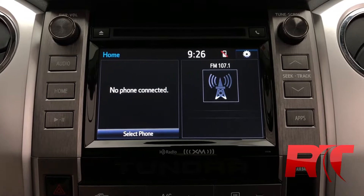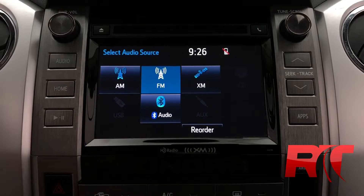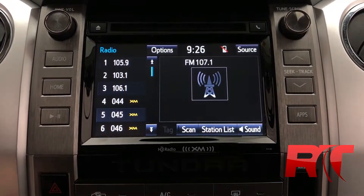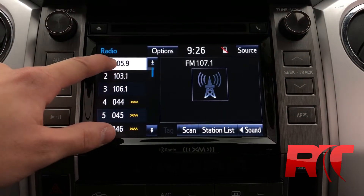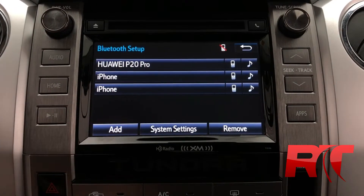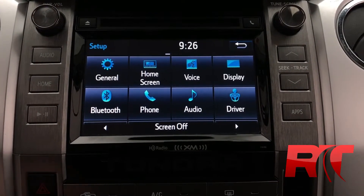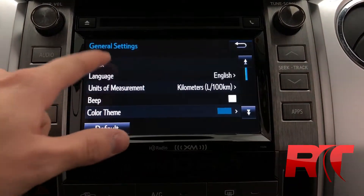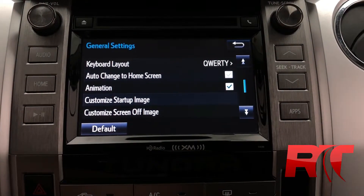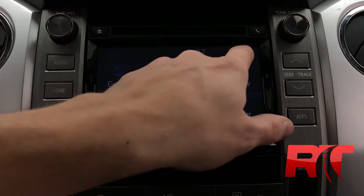Heading on now to the beautifully designed touch screen display center console with AM, FM and Sirius XM satellite radio, a CD player and Bluetooth streaming audio. You are able to set your presets simply thanks to this responsive touch screen display. You are also able to connect to your phone to have that truly hands free experience. Plenty of options inside this center console — you are able to change the clock and auto adjust by GPS. Toyota did a great job designing this center console to make it intuitive and responsive.